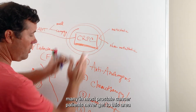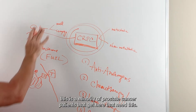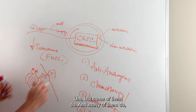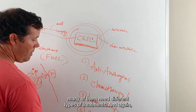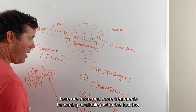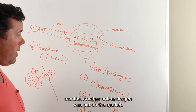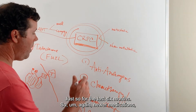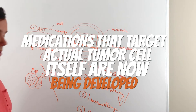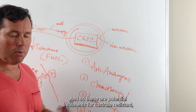Many and most prostate cancer patients never get to this area. This is a minority of prostate cancer patients who need this, but some do and they need different types of treatments. There are more and more treatments becoming available — just in the last six months, another anti-androgen was put on the market. Newer medications, better medications, medications that target the actual tumor cell itself are now being developed as potential treatments for castrate-resistant prostate cancer.